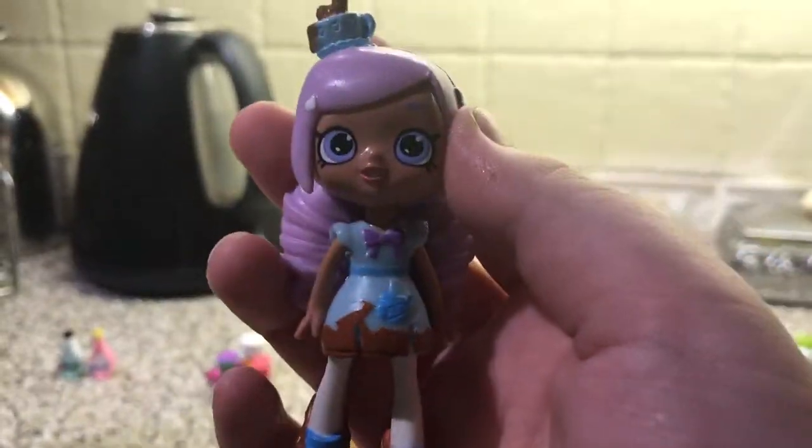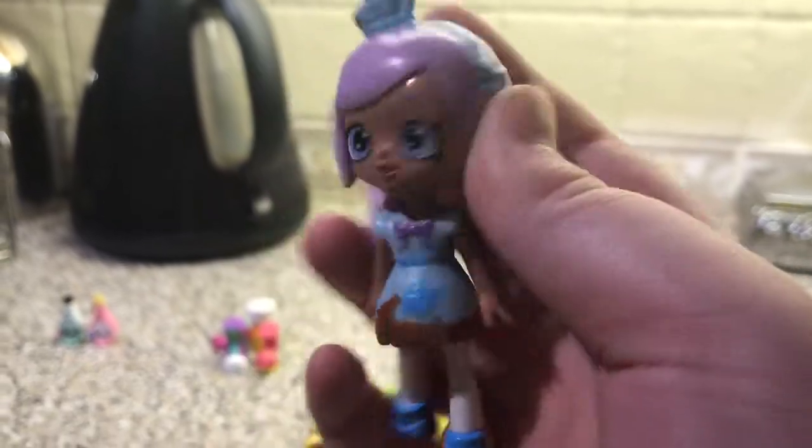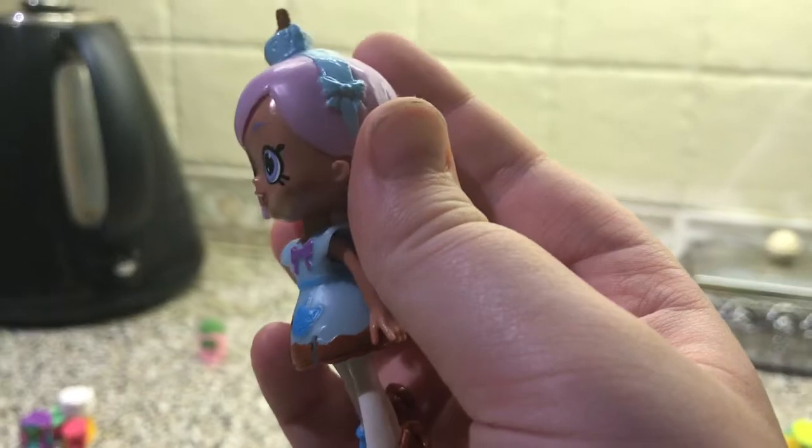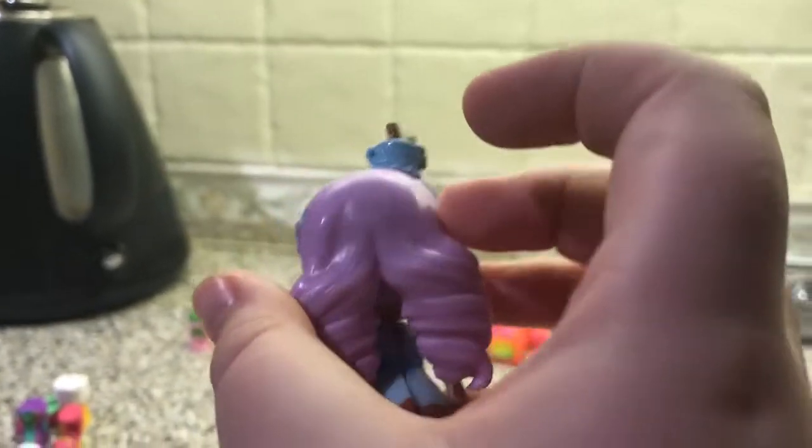Wow, there's loads of cool Shopkins here — I love all the Shopkins! Now I think it's time to go — we don't really need much from here, do we? No, we don't really need much from here.